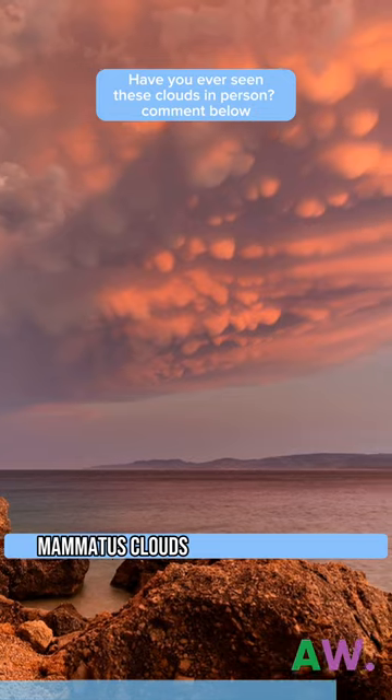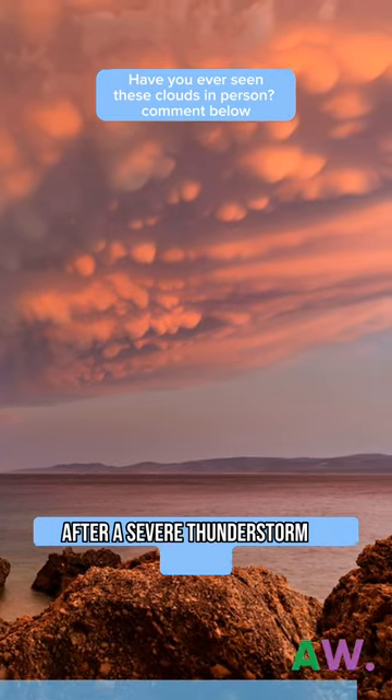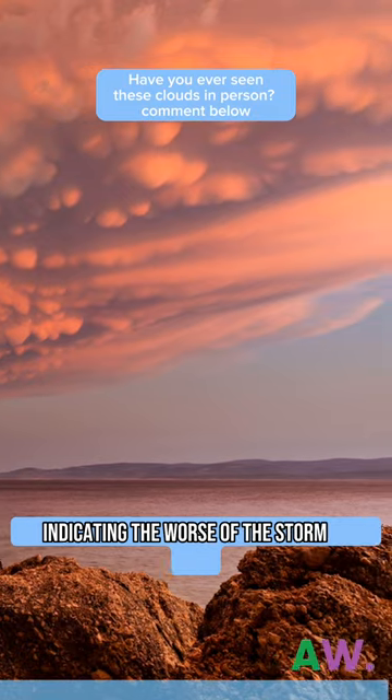In fact, Mimetus clouds are sometimes seen after a severe thunderstorm has passed, indicating the worst of the storm is over.